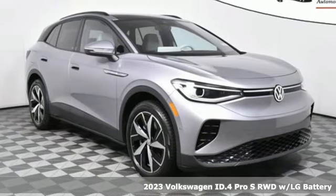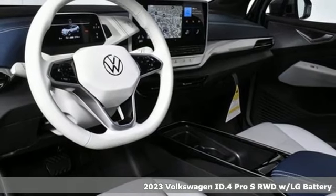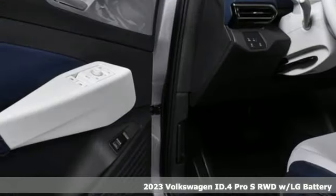Here's a new 2023 Volkswagen ID.4. Enjoy every drive in a Volkswagen. It's well equipped with the features you need.